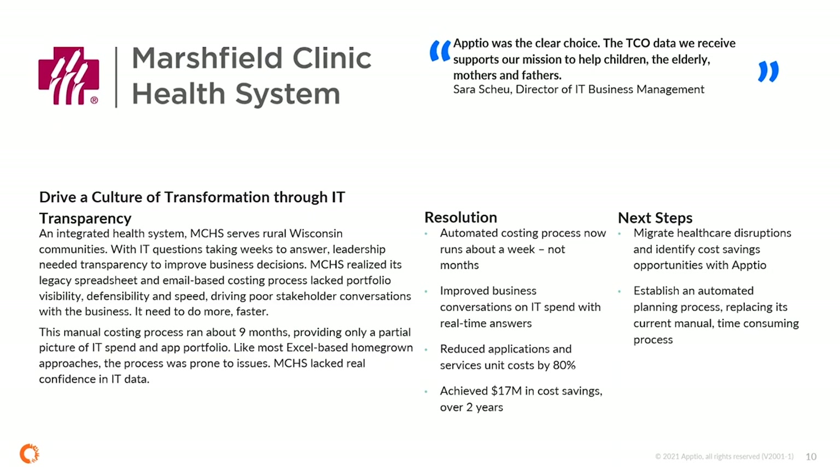Marshfield Clinic really wanted to drive a culture of transformation — running IT like a business. They went through the process of understanding all their costs and were able to achieve $17 million in cost savings over two years. Now they have a repeatable, automated process to understand the full TCO of their organization.